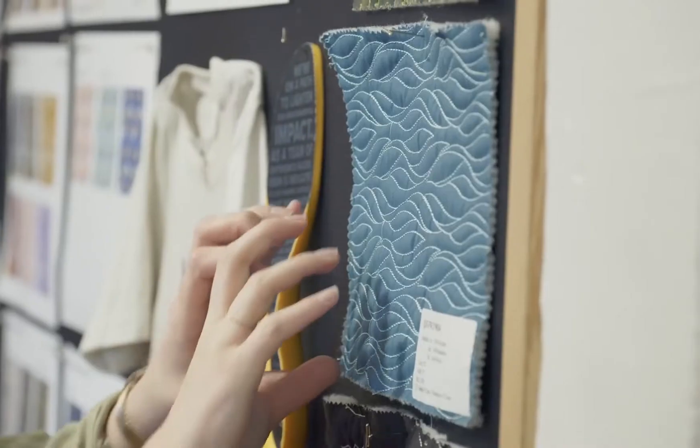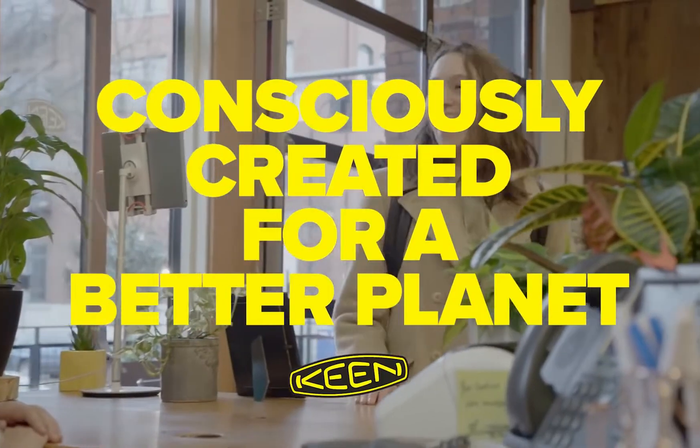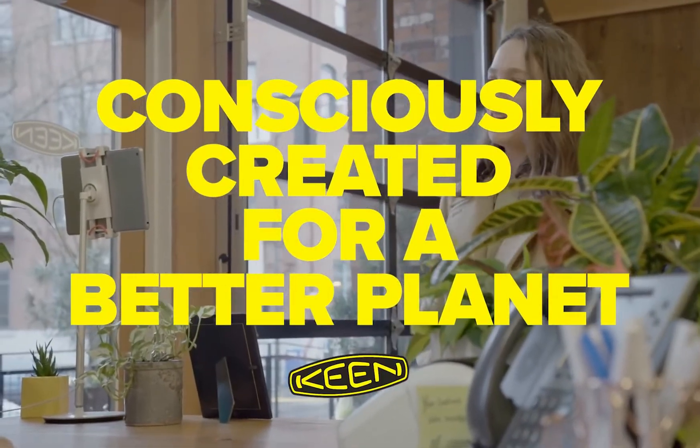It takes a lot of good choices to make a shoe as considered as the Terradora 2. It's all part of how Keene footwear is consciously created for a better planet.